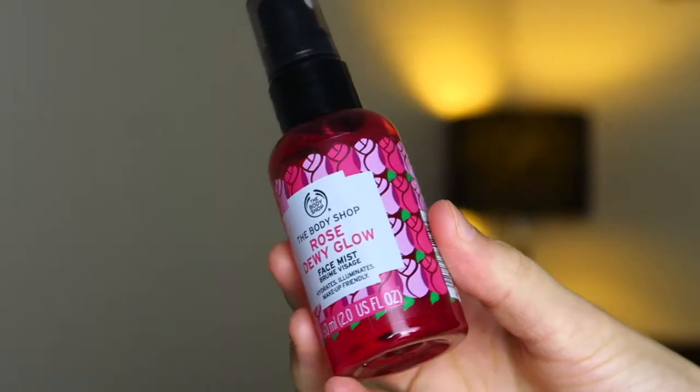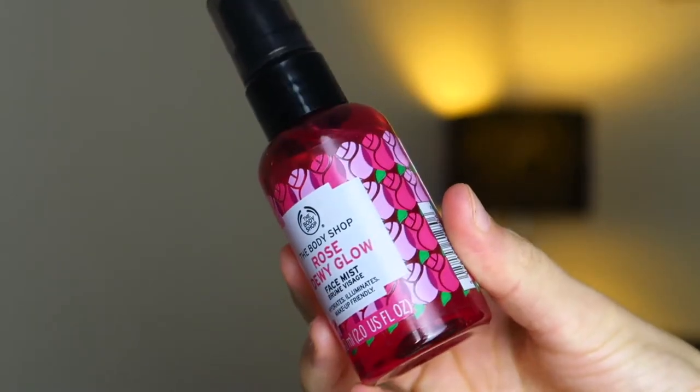Then I have the Rose Dewy Glow Face Mist. It's not really a makeup product but I'm personally going to use it as a setting spray — it's technically a face mist to refresh your face and make you feel revitalised during the day. I'm just going to use a couple of sprays after I've done my makeup. It smells really nice, so my logic is I'll do my makeup, use this to set it in place and also smell really nice afterwards.